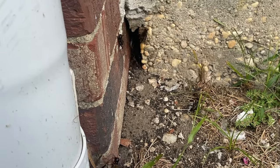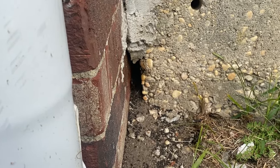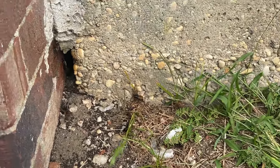We're going to treat this area, the entire exterior of the home, and the crawlspace with a granular bait and a liquid residual. Both of these treatments will not only rapidly exterminate the camel crickets, but also prevent them from reinfesting the area.